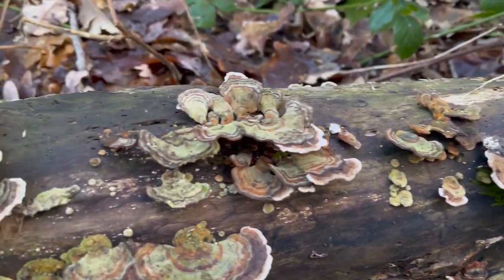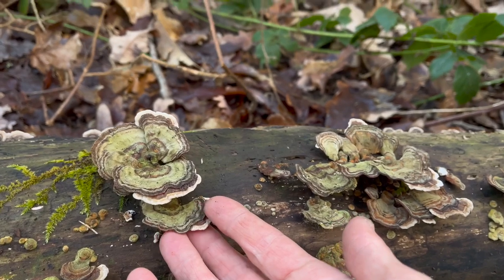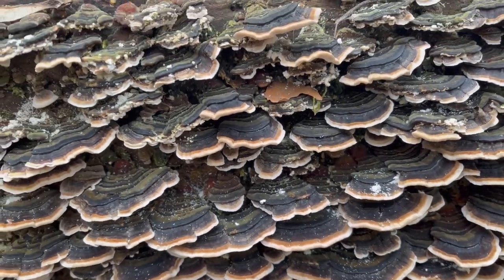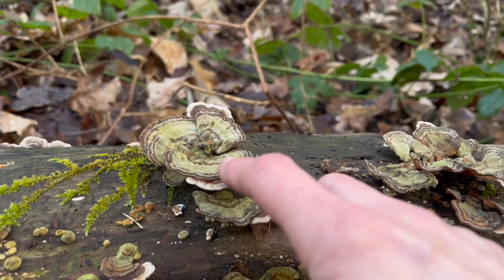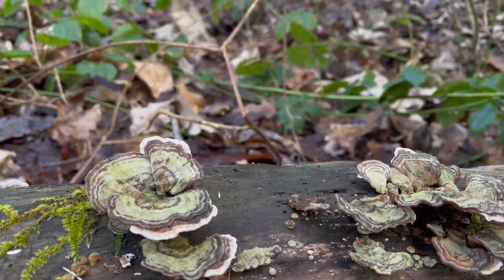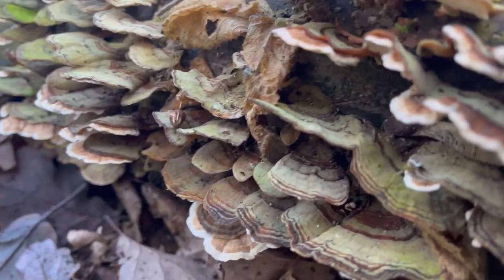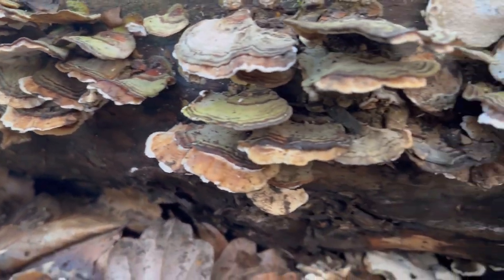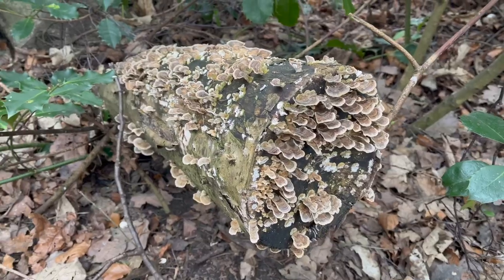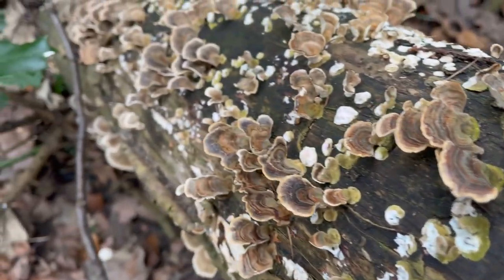This beautiful mushroom here is probably one of the most well-known medicinal mushrooms — it's turkey tail, or Trametes versicolor, and it's probably one of the most researched and studied of all the medicinal mushrooms. It's really high in polysaccharides, which means it helps to increase the amount of immune cells in our body and supports the immune system. It's also been shown to have anti-tumor effects, help relieve symptoms of chemotherapy and radiation, it's anti-inflammatory, and it's full of prebiotics that help support gut health by promoting beneficial bacteria in the stomach.